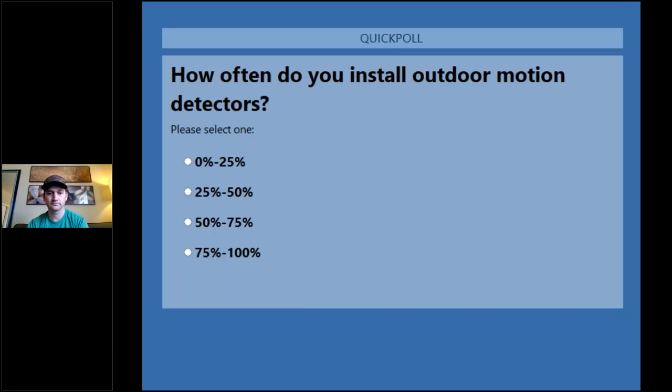A lot of people are in the zero to 25 percent range. Hopefully after you see this presentation today on our new PowerG photoelectric beam, that might change a bit. It's about 90 percent between the zero and 25th percentile. We'll close that poll off.